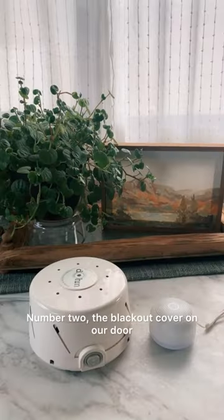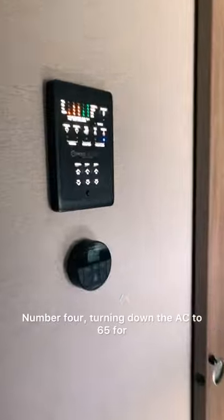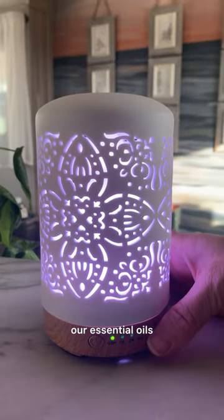Number one: our sound machine. Number two: the blackout cover on our door. Number three: our blackout blinds in our bedroom. Number four: turning down the AC to 65 for a cool night of sleep. And number five, last but certainly not least: our essential oils.